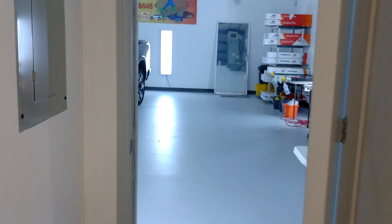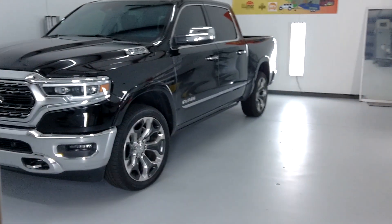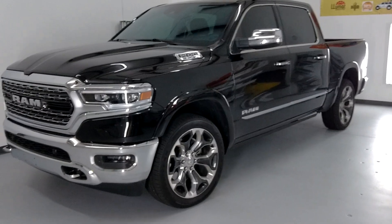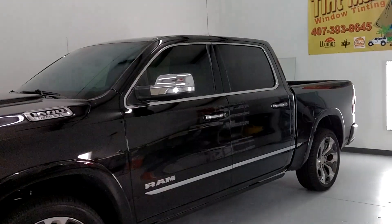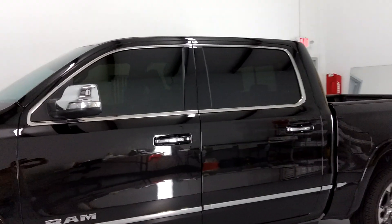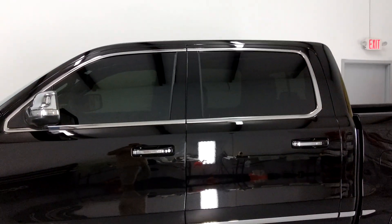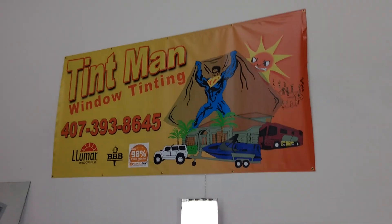So as you see, it's not even close. The Formula One Stratus is by far the most amazing heat rejection film ever made, and you can only get that in Winter Park at Tentman. You can visit our website and learn more about our tinting services at tentmanfl.com.